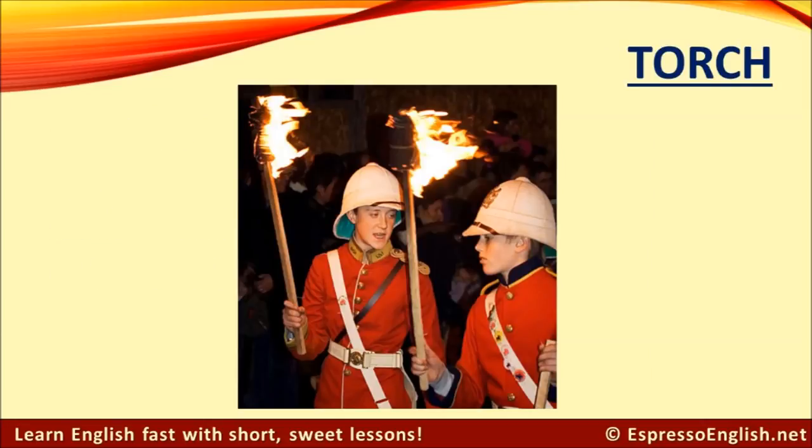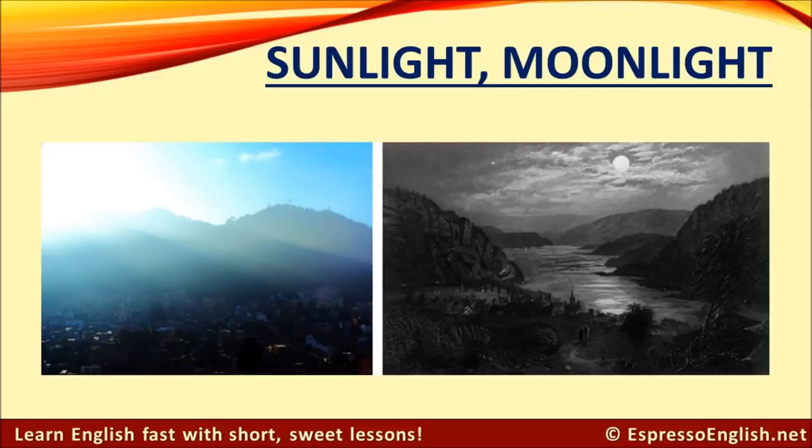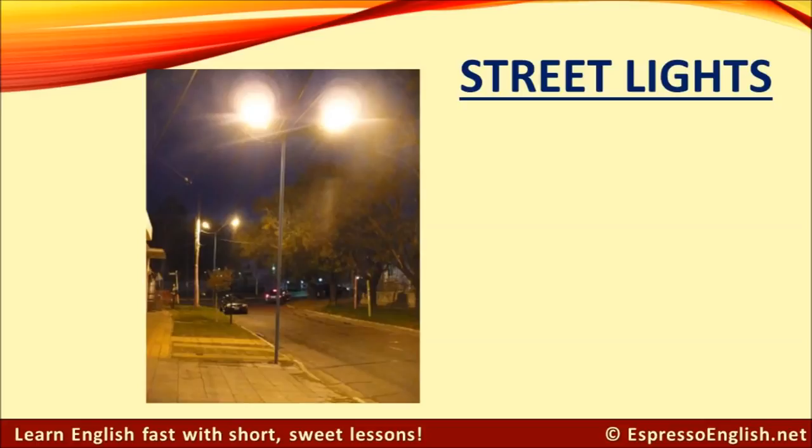Torch. Sunlight. Moonlight. Streetlights.